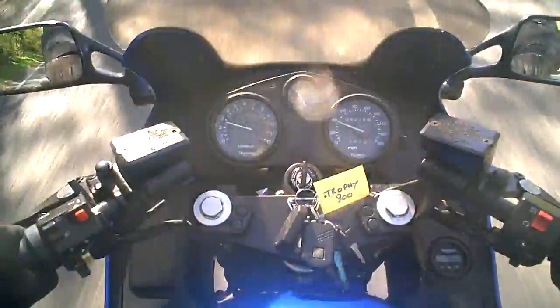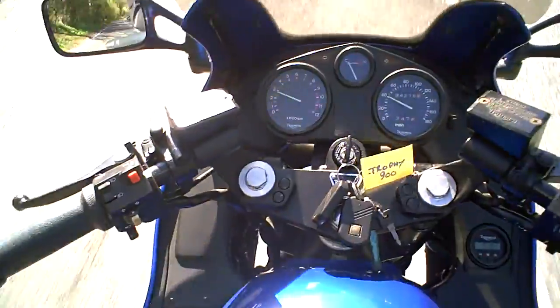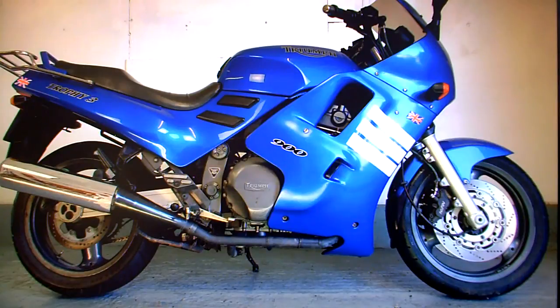If you've got any questions, just ask — I'll tell you what I know about it. Triumph Trophy 900 for sale on eBay.